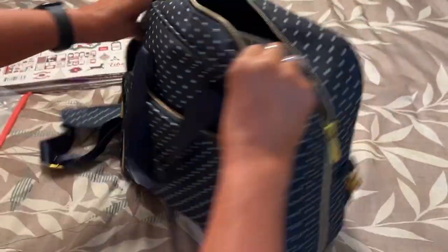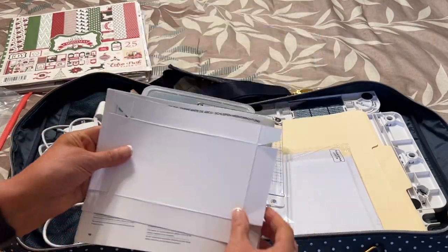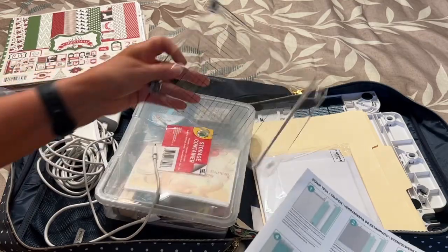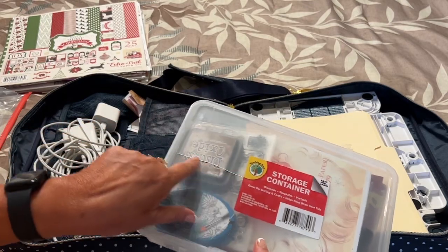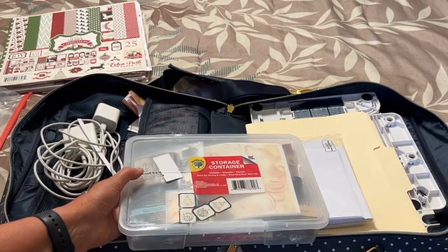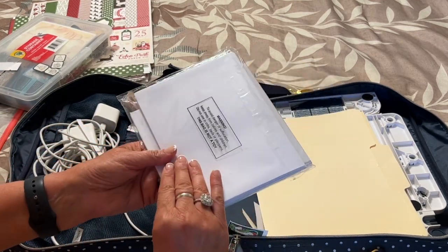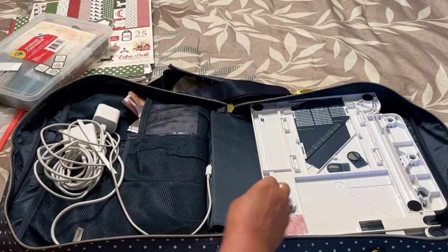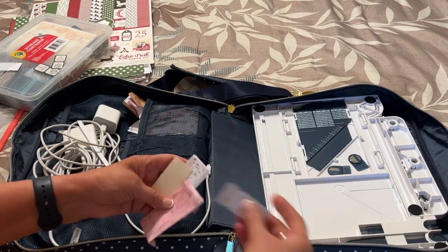Let's see what's in this pocket here. It opens all the way up, which is really nice. Here's my instructions for my All-in-One along with a stamping platform, which is really nice. I have my storage container — this one has a crack in it, so I need to replace it, probably because I'm cramming all kinds of stuff in there. I have some cards, envelopes, and some file folders for my master board.